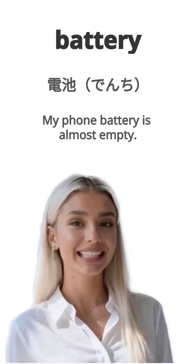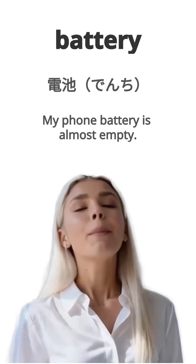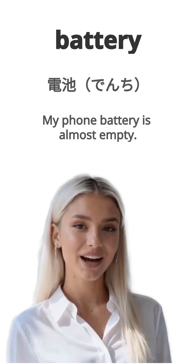English is battery. Japanese is denchi. Example, my phone battery is almost empty. Watashi no denwa no denchi wa hotondo nokotte imasen. Repeat, battery.